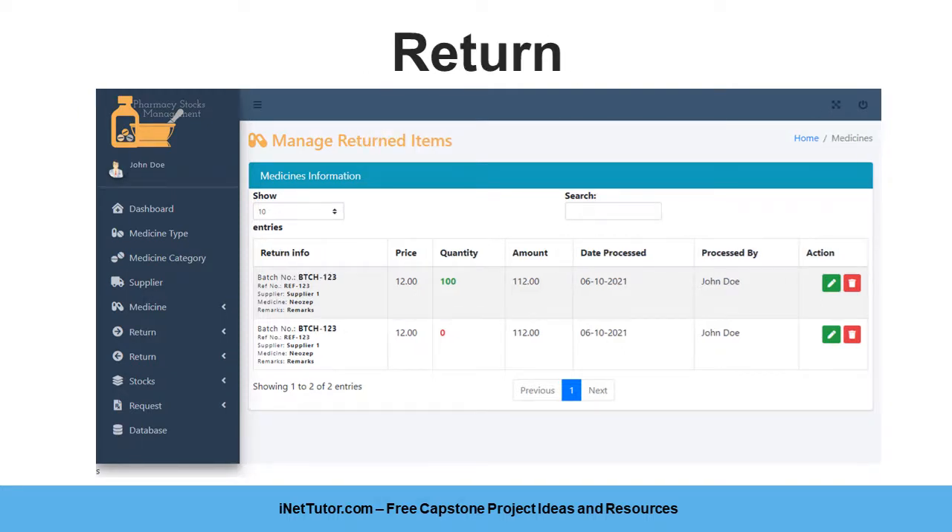The return form needs the admin or encoder to input the details of the medicine to be returned. The information required includes: Batch No., Supplier Name, Medicine Name, Price, Quantity, Amount, Remarks, Reference No., Date Processed, and Processed By.